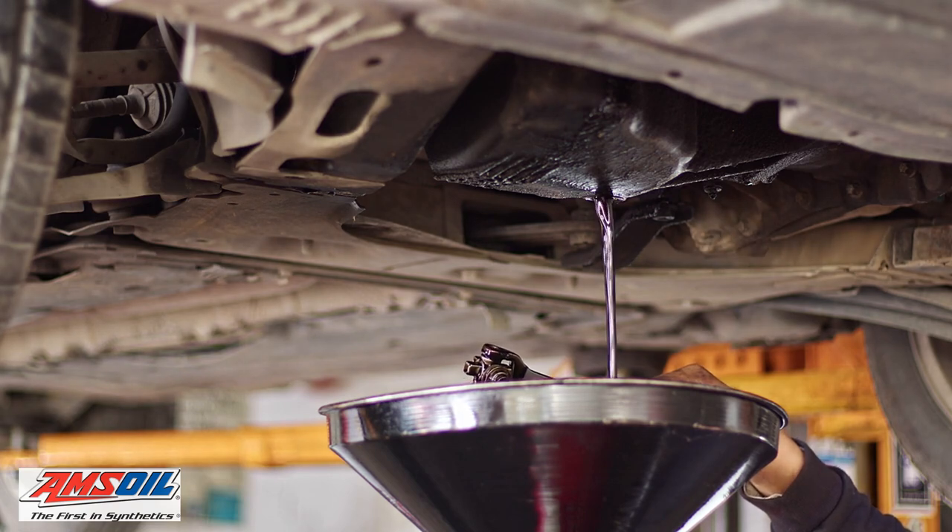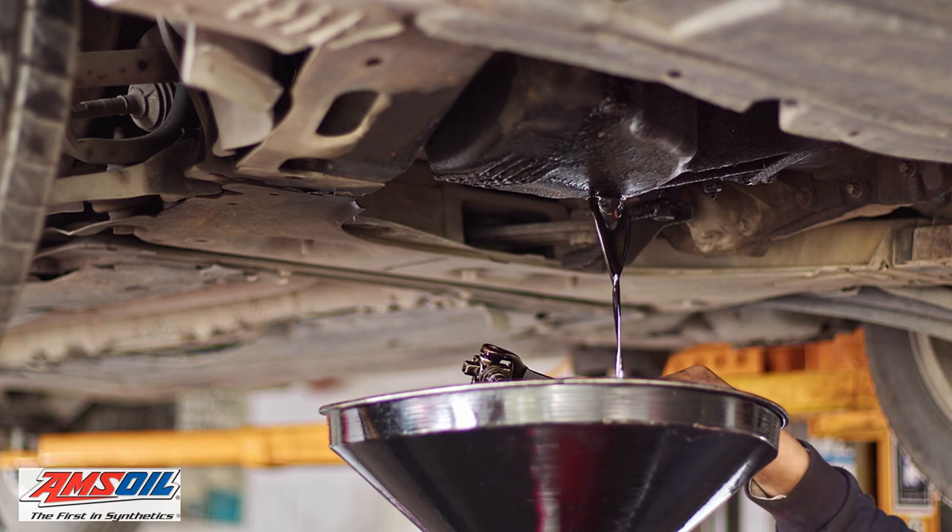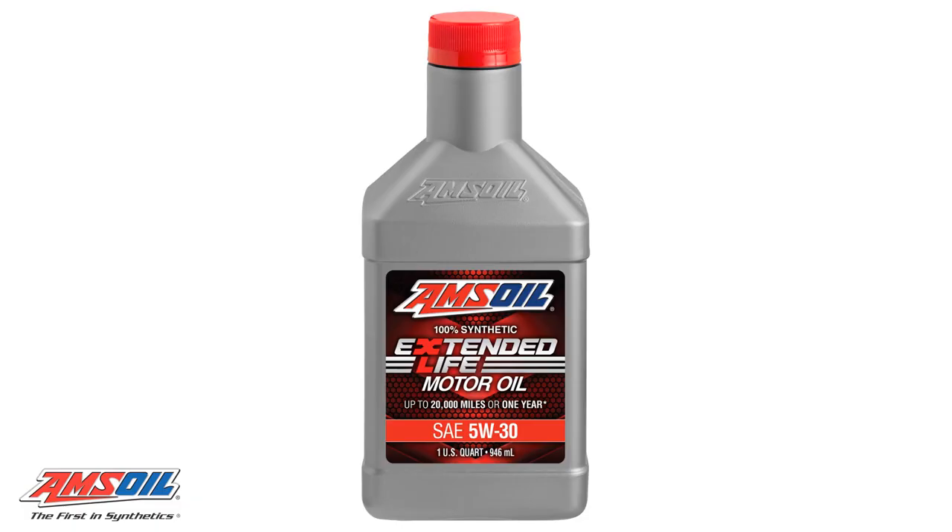This extra built-in protection provides you peace of mind knowing your vehicle is getting the best protection and the convenience of extended drains. For more information on Amsoil Extended Life Synthetic Motor Oil and how to save up to 25%, click the link in the description below.